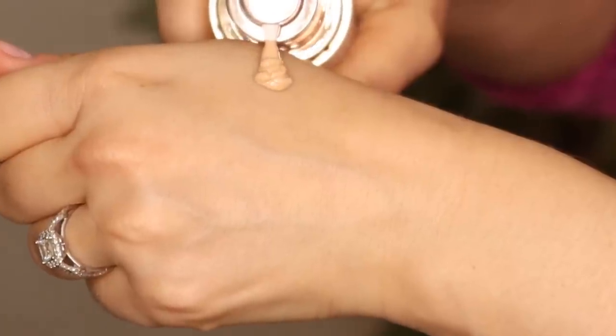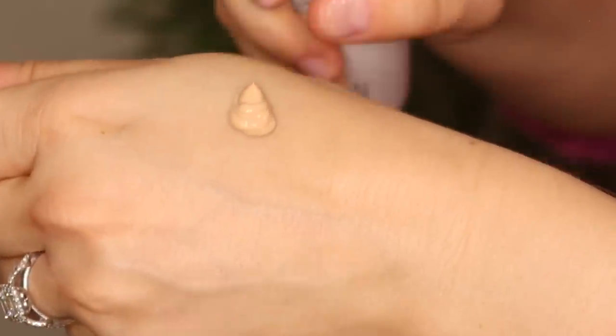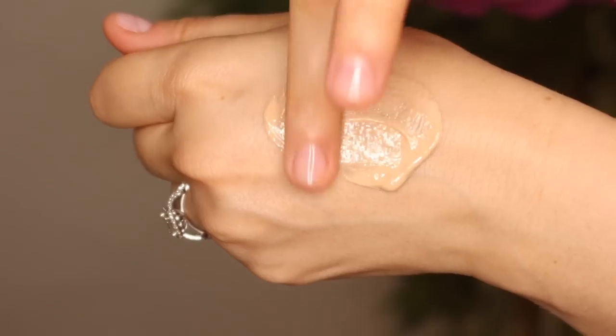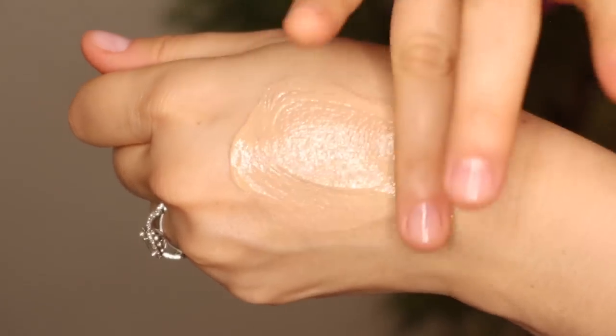If you don't want the tinted version, they also have a non-tinted version. But I like the tinted version, especially on days when I'm in a hurry or just hanging around the house and don't want to use makeup. It does help slightly blur out any imperfections — it's not a full coverage foundation, but it just kind of blurs everything together so your excess pigmentation isn't as noticeable.